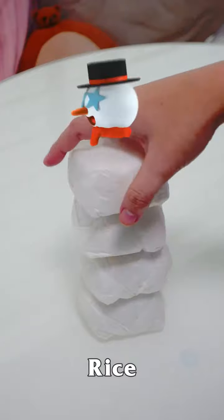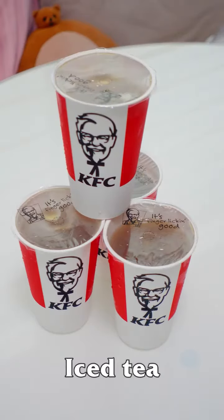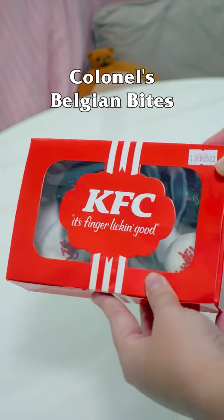You also can't go wrong with this for sharing because we've got lots of rice. Rice is life! And we got some drinks as well — this is some iced tea. And you can't go wrong with oodles and oodles of gravy. And they also have their new Colonel Belgian Bites, little donuts with filling, coated with more chocolate.